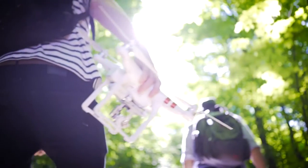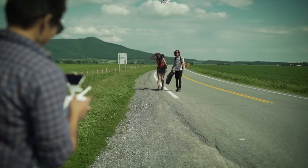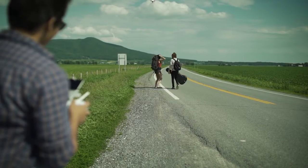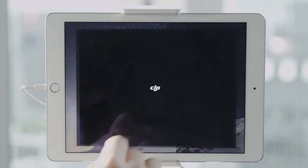As the industry leader in easy-to-fly aerial photography systems, DJI is proud to not only lead in developing new technologies for flying cameras, but is also dedicated to ensuring our users have a fun, safe, and straightforward experience every time they fly. This is why we are releasing a brand new version of our mobile app, DJI GO.